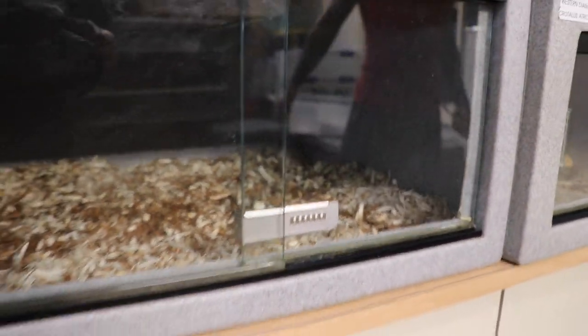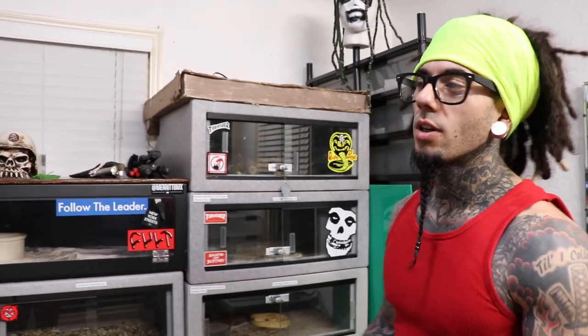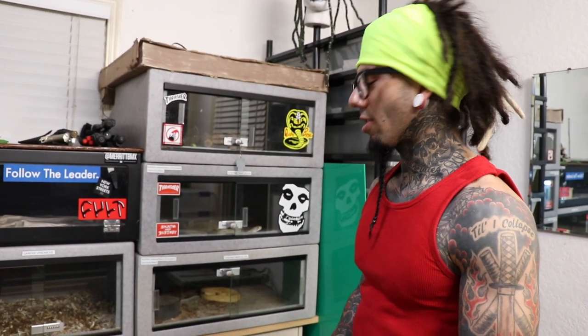I got a fuckload of empty spots in the rack. I've sold quite a few. If you have me on Instagram, that's how I'm making all these deals, and this stuff is actually going pretty quick. Shout out to everyone who's actually hitting me up and following through - a lot of people have hit me up and not followed through. But I've gotten rid of a fair amount of snakes pretty quick. We're on a roll and we're going to keep it moving. Out with the old, in with the new.